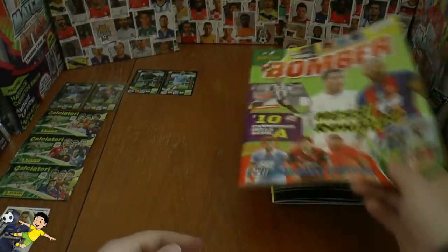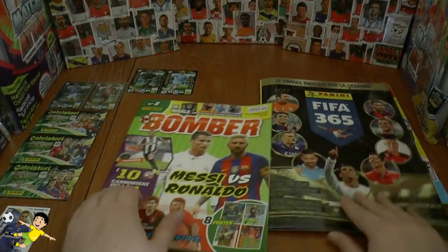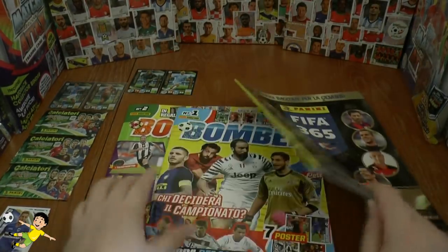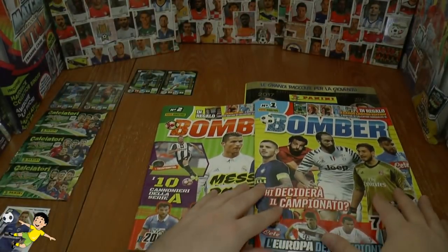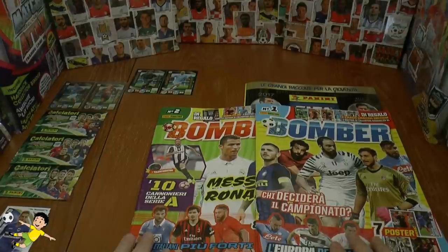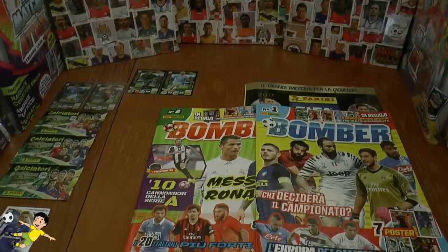All in all a really great magazine to review there. Please stay tuned to the Football Cards and Stickers YouTube channel for when issue number three comes out with yet more limited edition cards for the Calciatore 2016-17 season. And I'll see you guys all in that video.